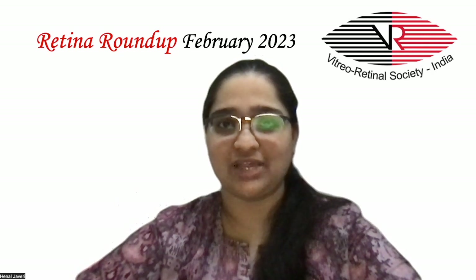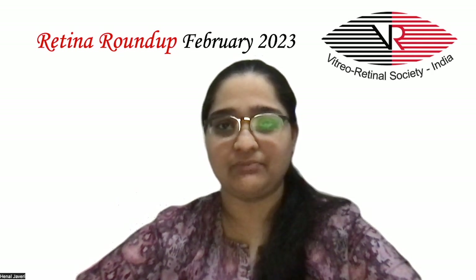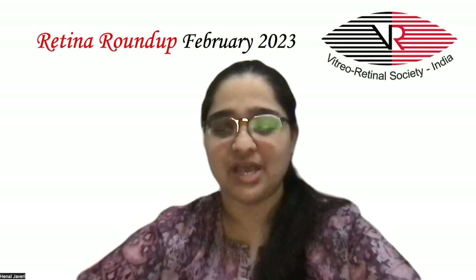Hello everyone and welcome to another episode of Retina Roundup. I, Dr. Hainal Javeri, Fellow in Vitreo-Retina and Ocular Oncology, bring to you this month's five interesting articles.